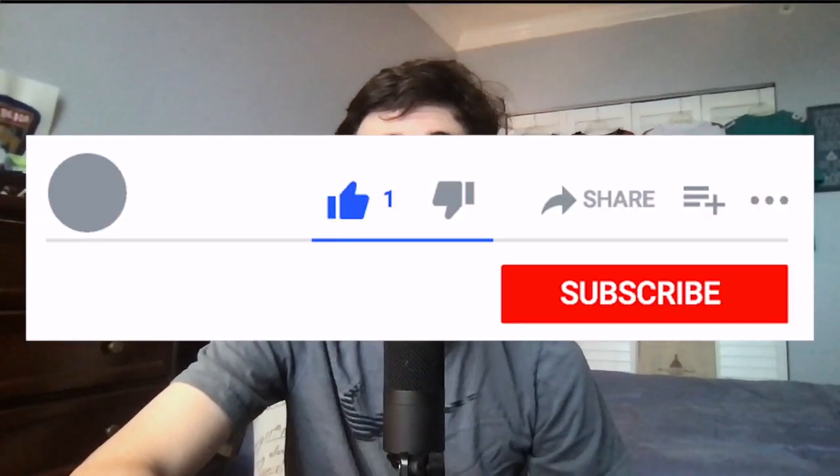Hey guys, welcome to today's video. We're going to be talking about Bud Dupree in a Bud Dupree film session, where we're going to be just kind of talking about what he brings to the table. Before we get started, please drop a quick like and a sub on today's video. And with that said, let's dive right into the video and I hope you enjoy.